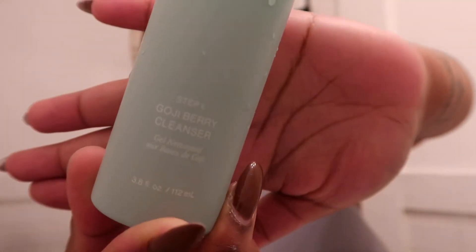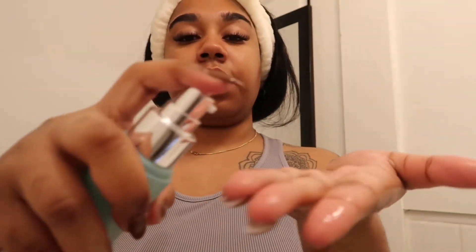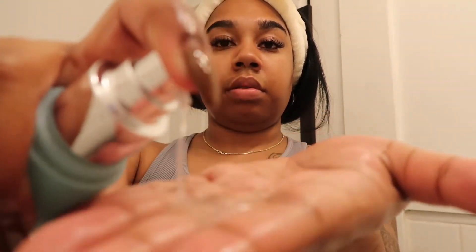This is the first product we're going to be using — the Goji Berry Cleanser by Lori Harvey. Her directions say to dampen the skin, then dispense into your palm, massage over your face in circular motions avoiding the eye area, rinse with water, and then pat skin dry. I always wash my face with cold water, depending on the cleanser. I have about four or five pumps. We're just going to rub that in. I can see that it is getting lathery, which I love. And it smells really good.